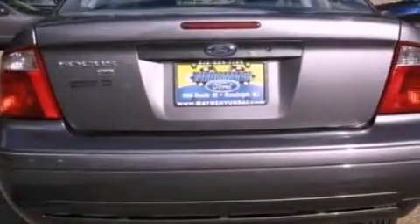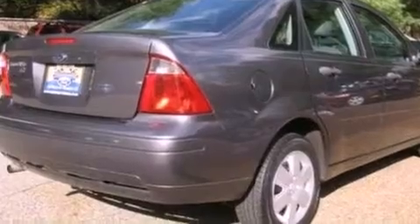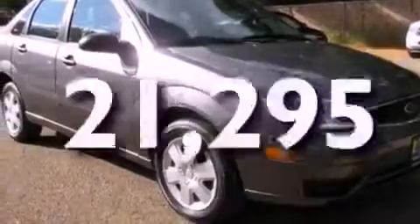A multi-link rear suspension, a CD player, a four-wheel independent suspension, an engine immobilizer theft deterrent system, privacy glass, a passenger side airbag, door reinforcement beams, and rear seat child-proof door locks. This vehicle has fewer than 22,000 miles on the odometer.